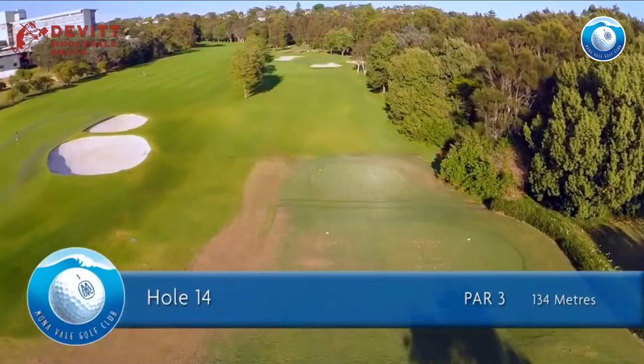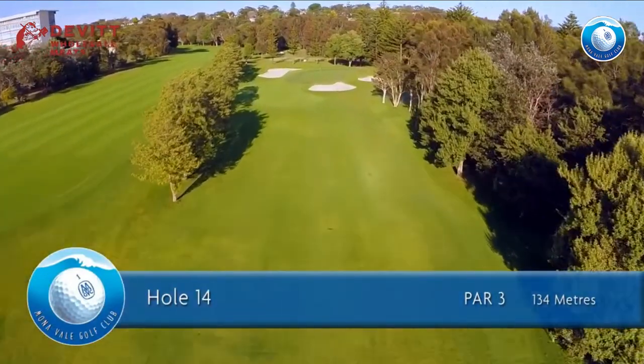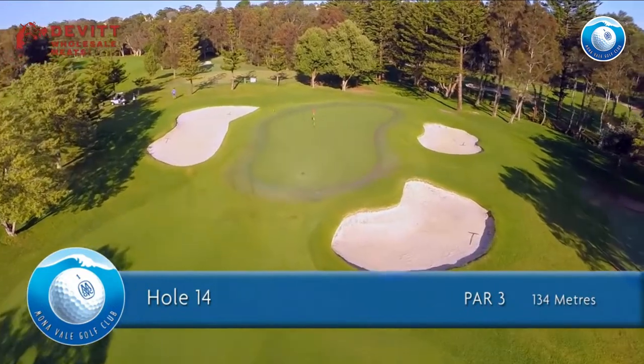The 14th hole is a par 3 of 134 meters for men and 109 meters for ladies. Throw caution to the wind and shoot for the pin. If you miss it, miss it to the right.